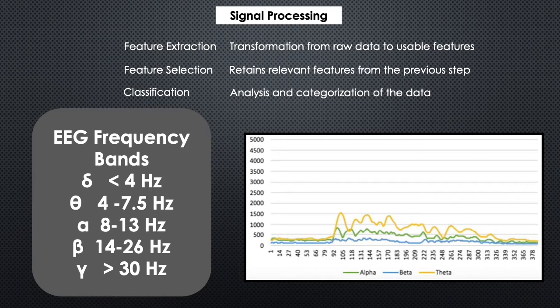These electrical signals are then analyzed broadly using a three-step process: feature extraction, which allows us to convert the raw signal data into informative features suitable for modeling; followed by feature selection, which allows us to retain all the relevant features; and finally classification, which allows us to categorize the signals into different frequency bands known as delta, theta, alpha, beta, and gamma.